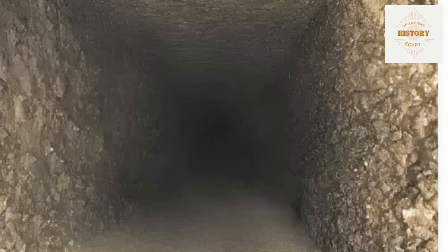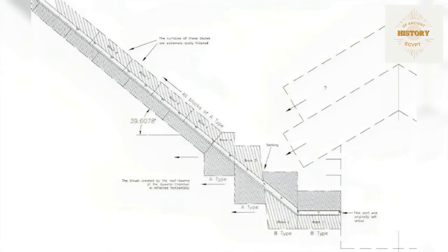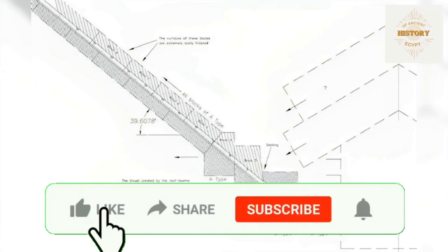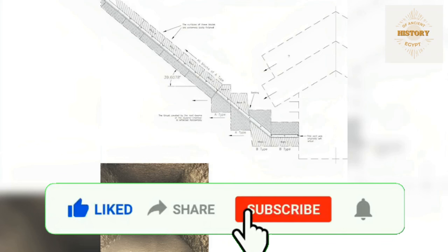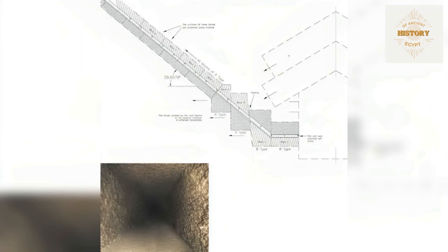A closer look at Gantenbrink's CAD file details the initial section of the southern shaft, primarily consisting of type A blocks. Block 3 shows signs of settling, likely from pressure exerted by ceiling beams. Blocks 7 and 8 were intentionally left with a very rough finish. Of particular interest, Gantenbrink observed that the first three joints within the shaft exhibit a vertical alignment, raising questions about the construction technique employed. These observations help us gain a deeper understanding of the pyramid's construction, including challenges faced by the builders and vertical alignment of specific joints — designed to deflect the pressure of the roof beams into the horizontal plane.